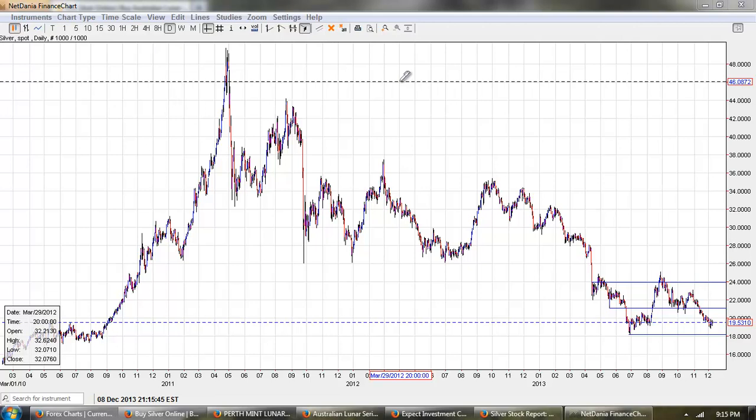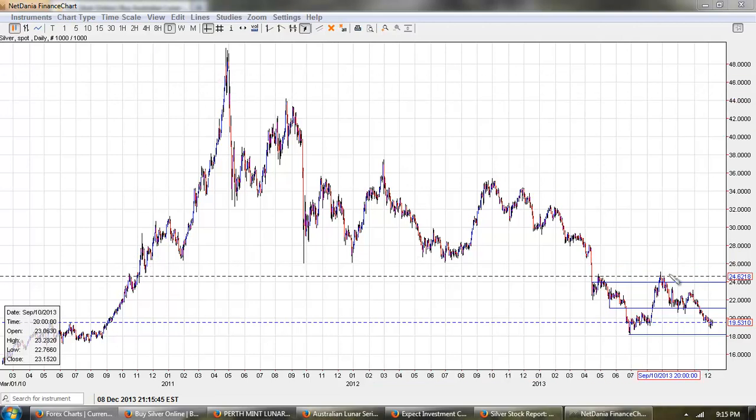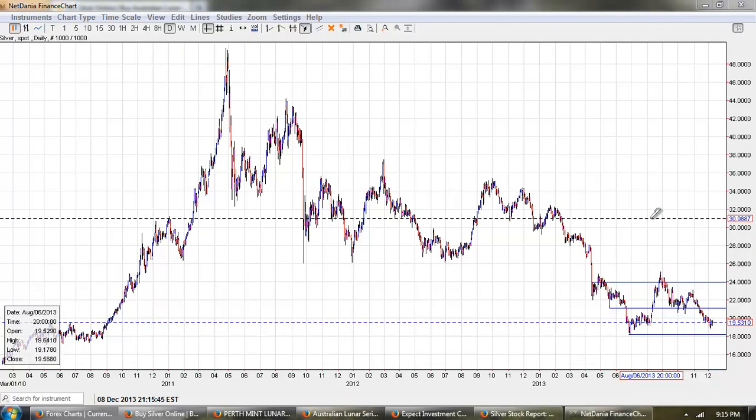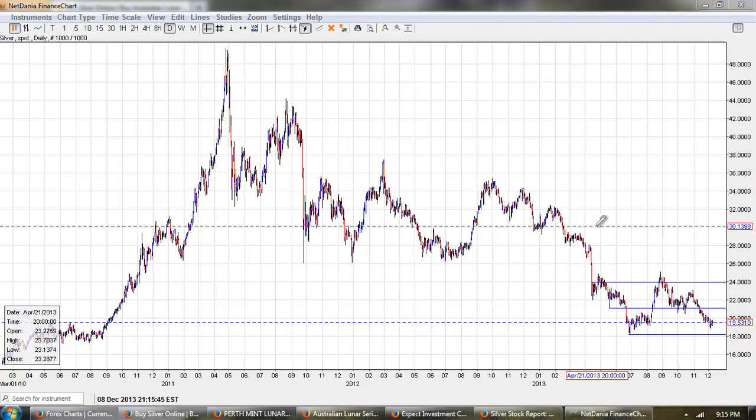This is the daily chart of silver provided by NetDenia.com. You can see the current price we're at $19.50. I've drawn a couple of lines in here because there's something that I want to point out about these prices.